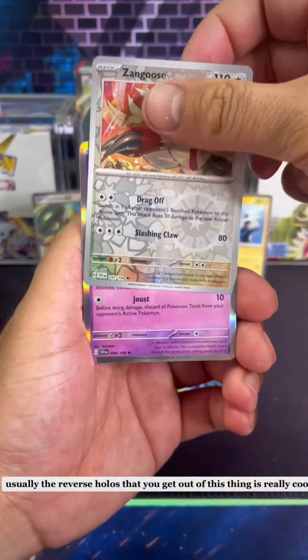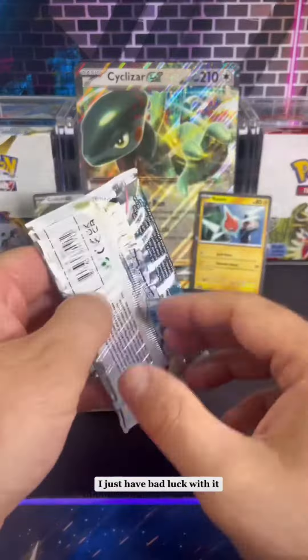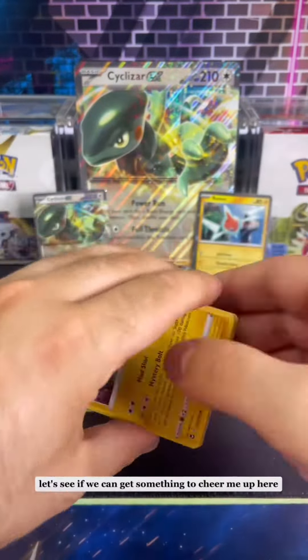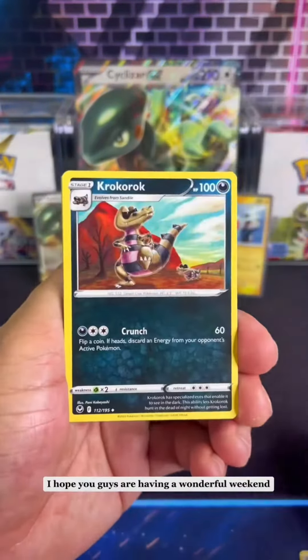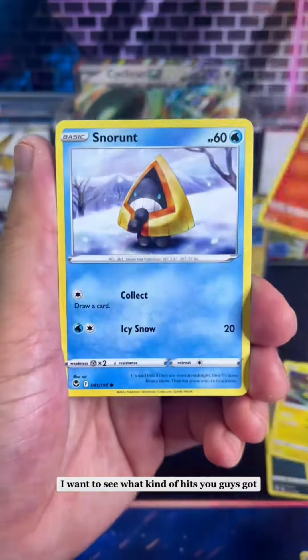Usually the reverse holos that you get out of this thing are really cool but normally you don't get hits. I just have bad luck with it. So let's move on to the Silver Tempest and see if we can get something to cheer me up. How's everyone doing? I hope you guys are having a wonderful weekend — let me know what you guys opened up. I want to see what kind of hits you guys got.